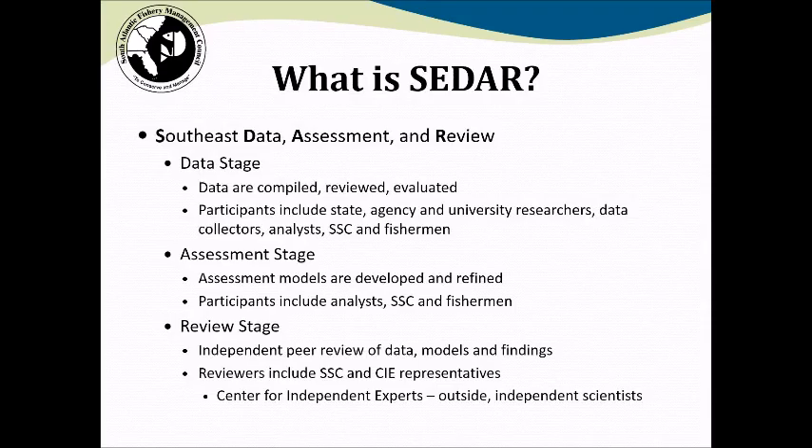The next step in the process is the assessment stage. At this point, the various pieces of data are put together in assessment models, and in the case of a benchmark assessment, several models are going to be considered. Through this stage, those models are prepared, developed, and refined to develop the estimates of population status that are necessary for the Council to manage its fisheries.